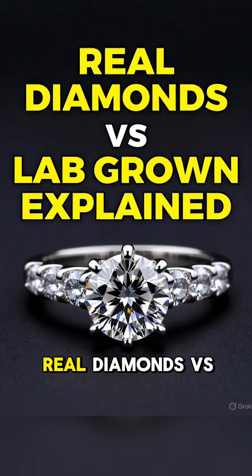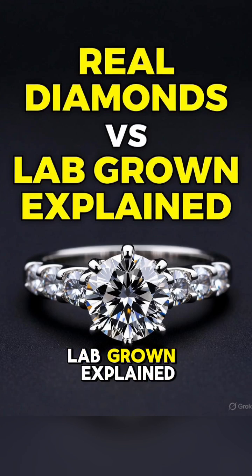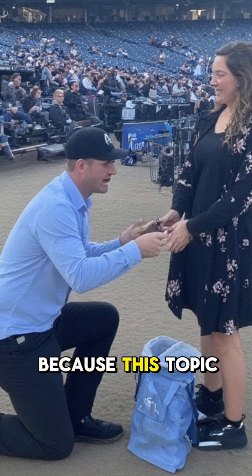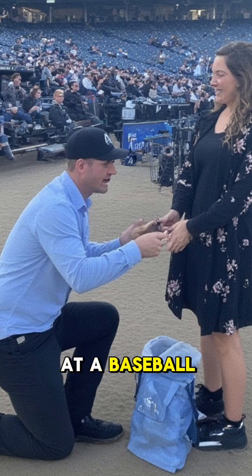What is the difference between real diamonds versus lab-grown? Explained in 99 seconds. Get ready, because this topic hits harder than a proposal gone wrong on the big screen at a baseball game.